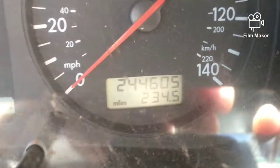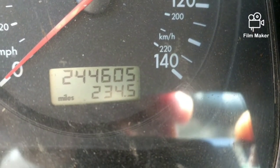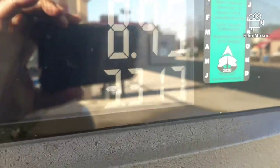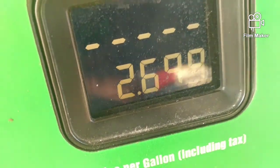Alright, let me try to get this right here. This is the amount of miles I drove since I filled this tank — 234.5. Now I'm at the pump. I'm guessing it's going to be close to five gallons. So, diesel regular diesel price is 2.699.